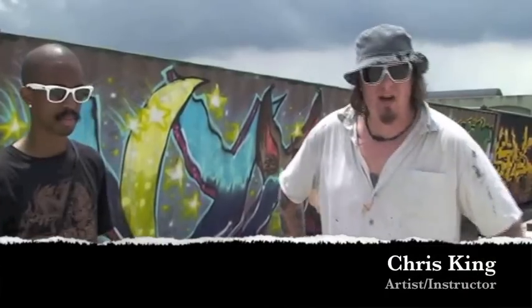Hey, I'm Chris King. I'm the art director at Louisiana School for Math, Science and the Arts in Natchitoches, and I'm a visual artist. I use all kinds of paint materials and have been primarily painting for the last four or five years.